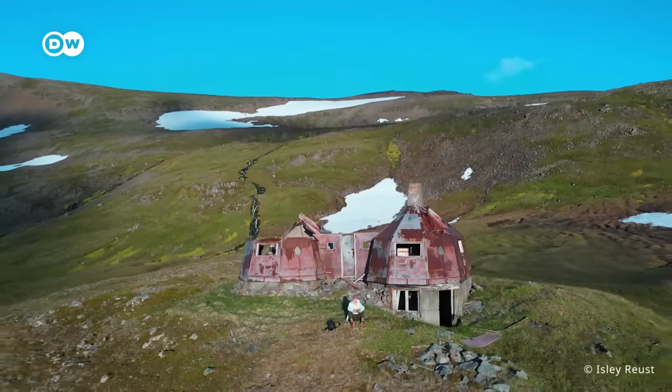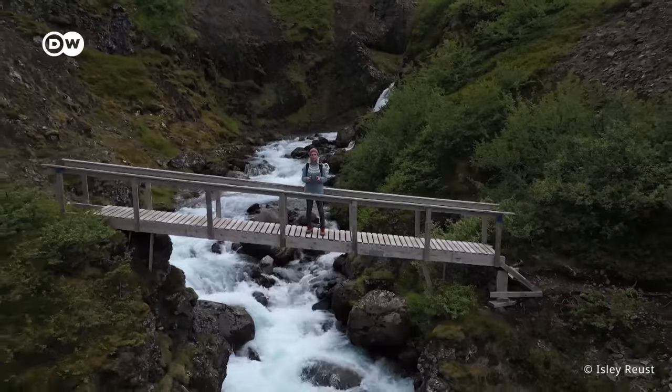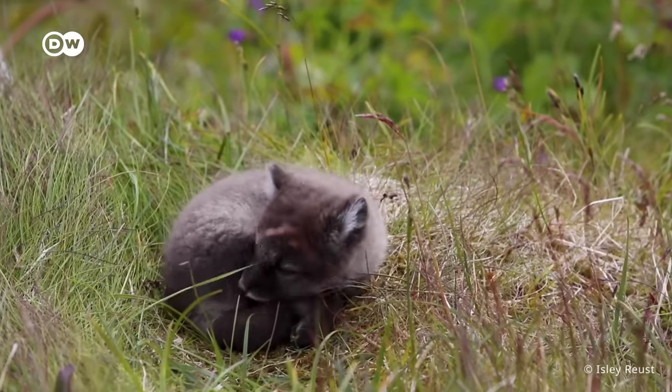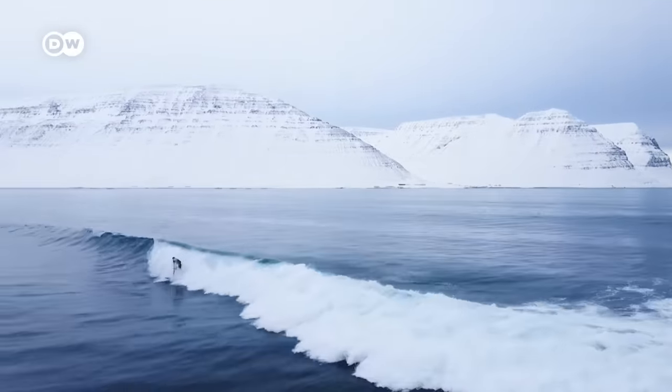The German-American is not only a photographer but also a filmmaker. On her travels around the island she observes orcas, arctic foxes, surfers braving extreme conditions, and much more.